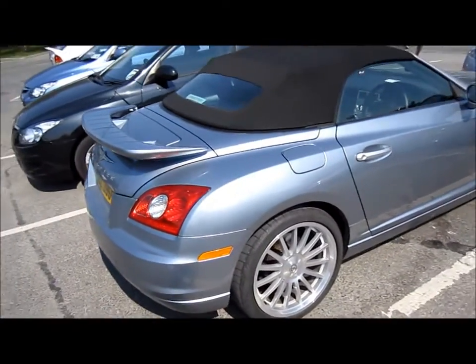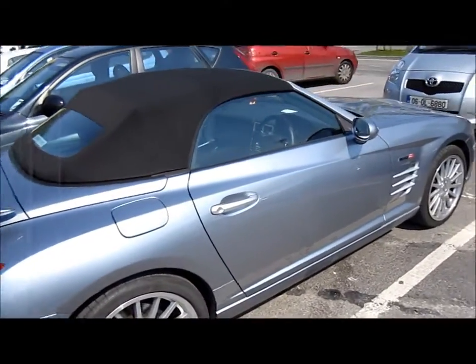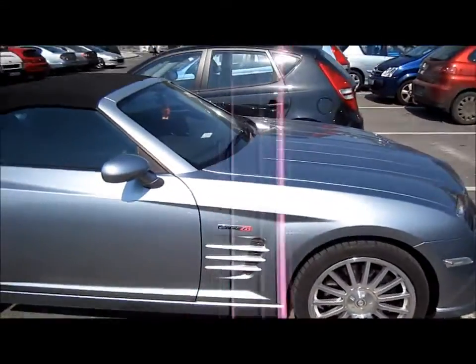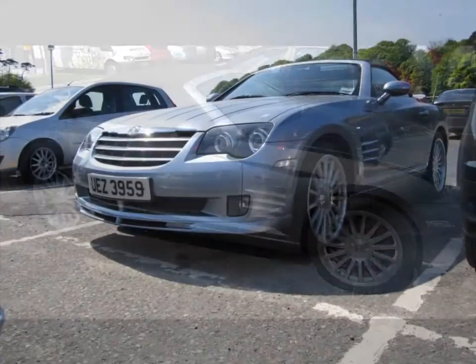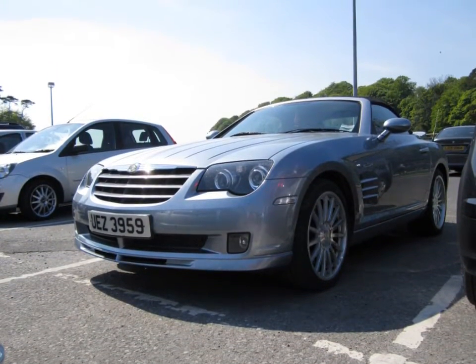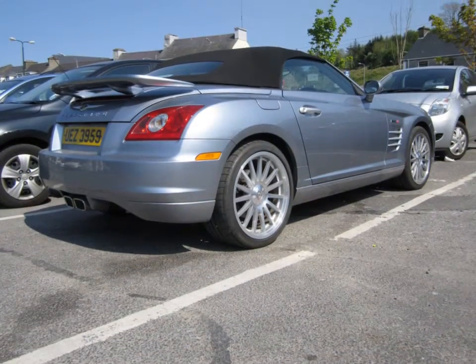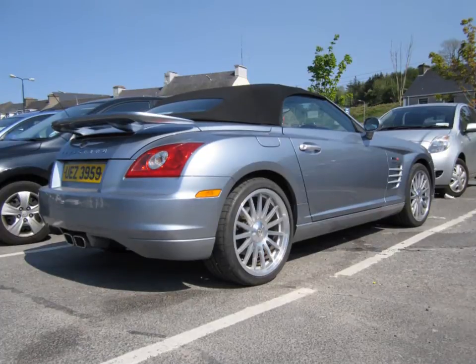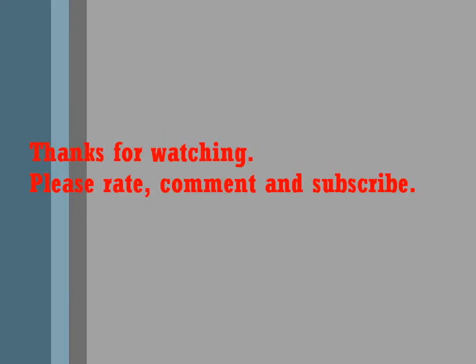I hope you enjoyed this very short walk-around on a Chrysler Crossfire SRT6. I'll find out the performance figures and exactly what year this car is, and I'll put it in the video as well. Thanks for watching everyone. Follow me. Goodbye.